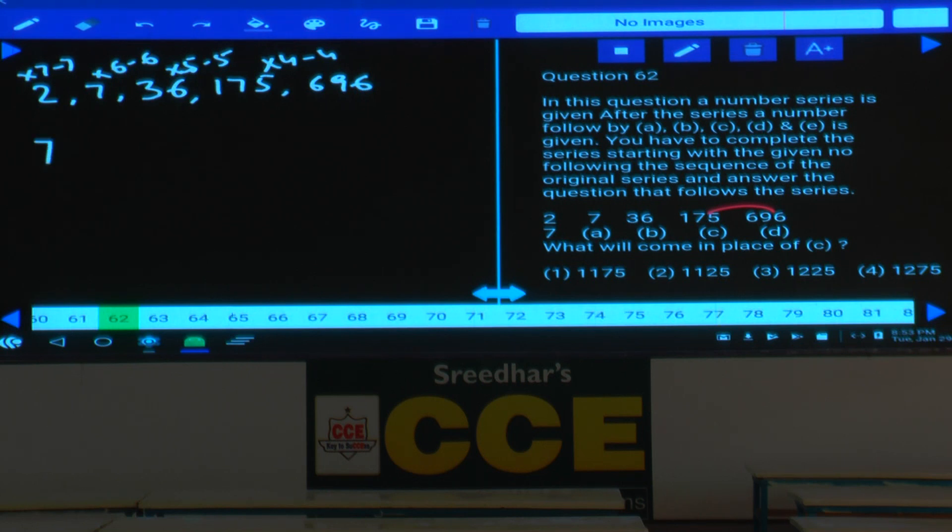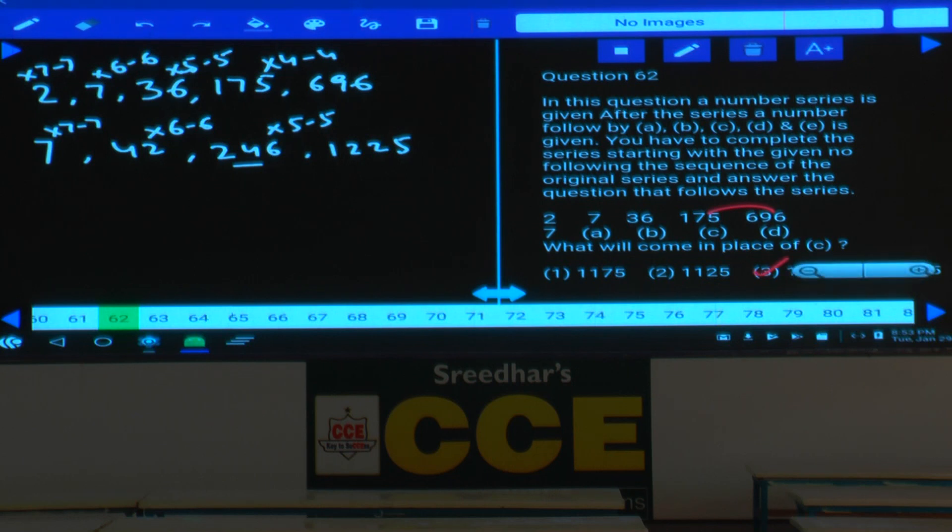Starting from 7 and applying the same logic ×7−7, ×6−6, ×5−5: 7×7−7 is 42, 42×6−6 is 246, 246×5−5 is 1225. Answer is choice 3. The logic is ×7−7, ×6−6, ×5−5.